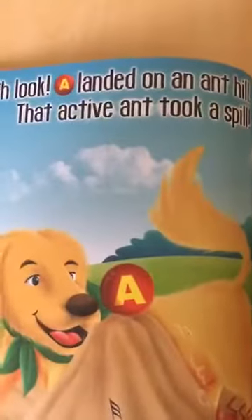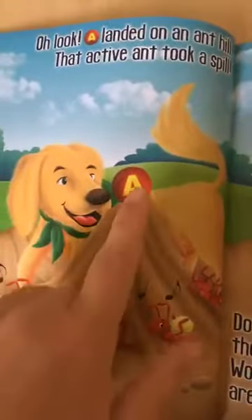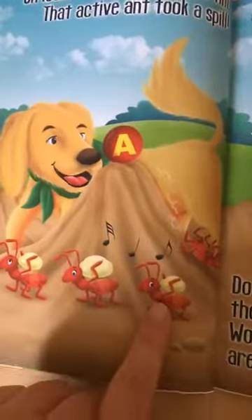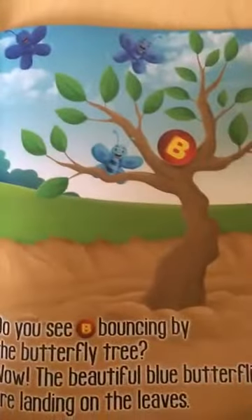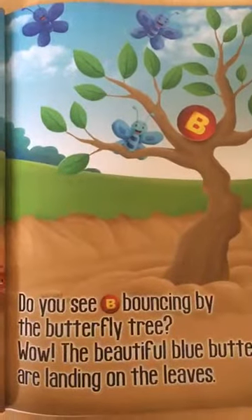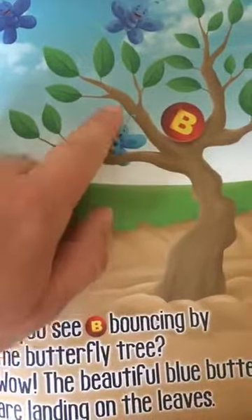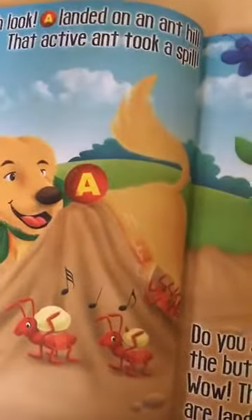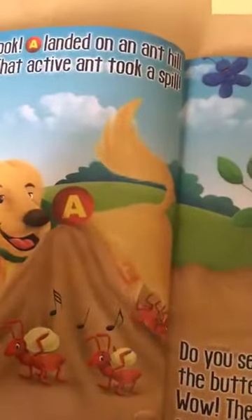Oh, look! 'A landed on an anthill.' Do you see the A? There it is. And the ants — where are the red ants? Do you see them? 1, 2, 3, 4. There are 4 red ants, and the A is red too. How about the B? 'Do you see bee bouncing by the butterfly tree?' Do you see bee over there? And where are the butterflies? What color are they? They're blue. How many are there? 1, 2, 3 butterflies. So for my 3-year-olds, I read the first line and talked about details of the pictures, but what's different is I added in colors and counting and numbers. I'll continue doing that throughout the whole book.